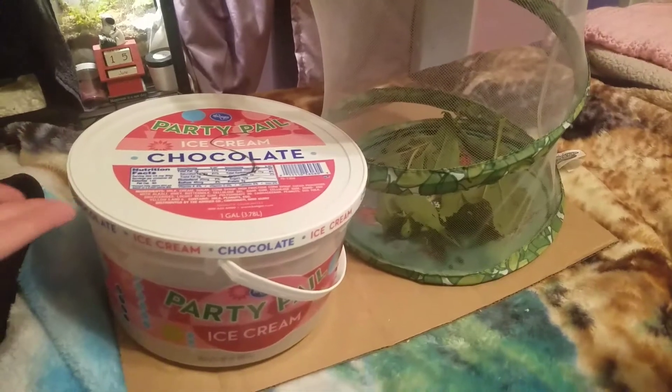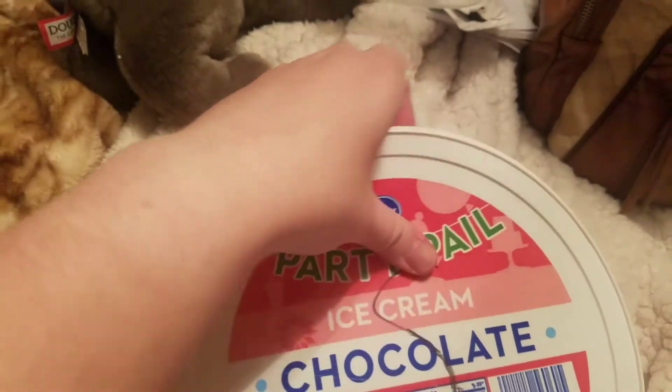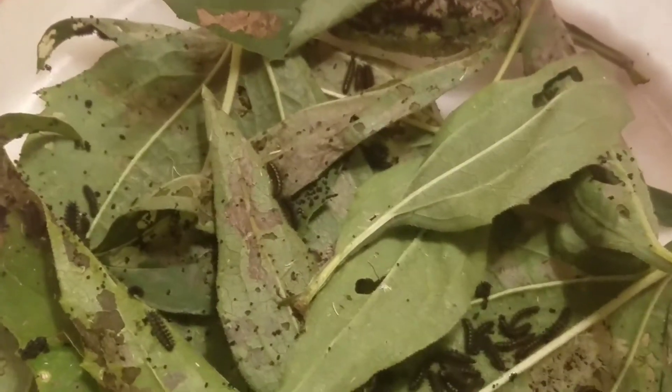I probably shouldn't have even grabbed these ones because now I'm going to have so many. In here you can see I have the really big ones — you can see Blossom literally thinks he needs to be in my way for this entire thing. Anyway, the big caterpillars are in here; you can see their size is quite large. They're not close to pupating just yet but almost there. There are probably at least 30 or 40 of those, and then I found a whole bunch of tiny ones to add to my already existing colony.